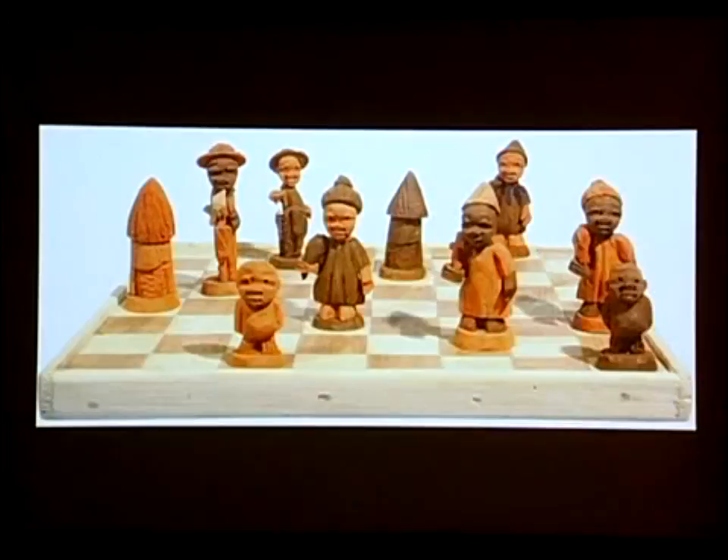Chess sets continue to be created today. This contemporary set is Yoruba from Nigeria — a friend of mine bought it on the street a couple months ago. It's made of thornwood, which is easy for carving. People probably think that having 32 pieces and a board constrains you, but clearly there's a lot of different directions people can go. I saw a chess set that was entirely of women versus one entirely of men — you can pretty much do whatever you want.